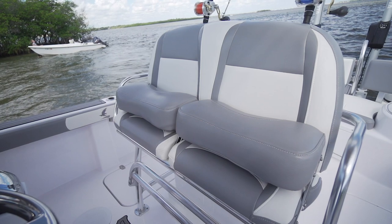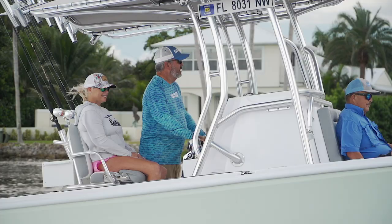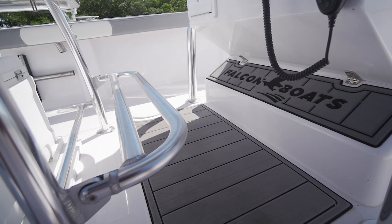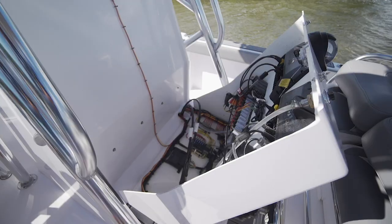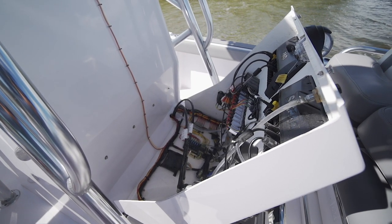At the helm, you have flip-up bolsters. This allows the chairs to act either as a seat or a leaning post, along with a fold-down footrest. A secondary space behind a rearward-tilting hatch exposes the entire electrical and mechanical heart of your running systems for the simplest access imaginable should you need to perform any maintenance.